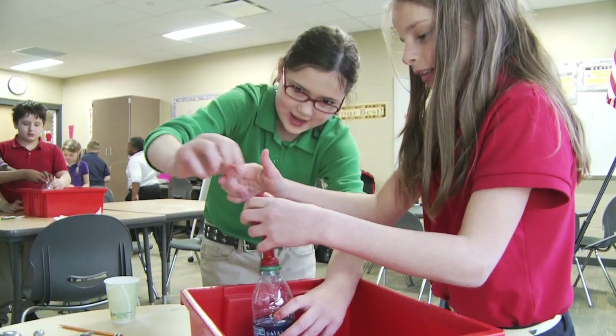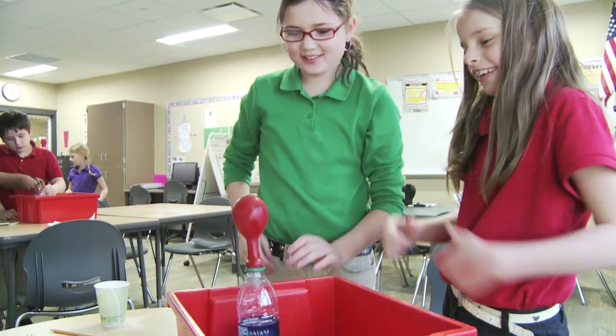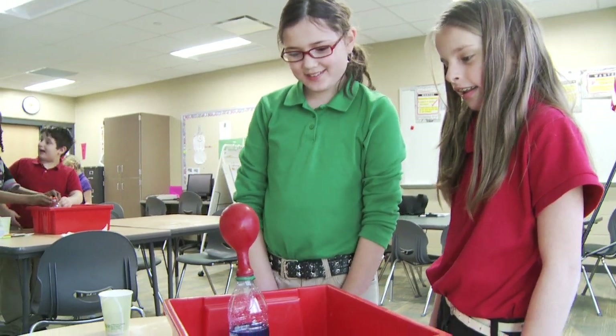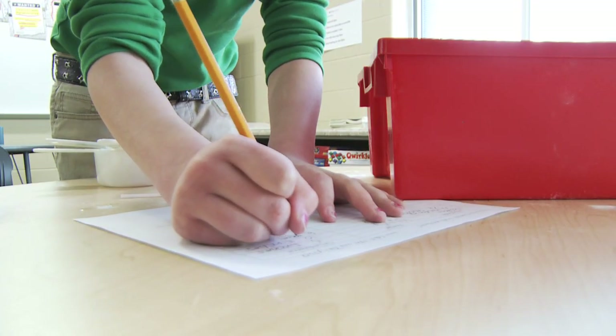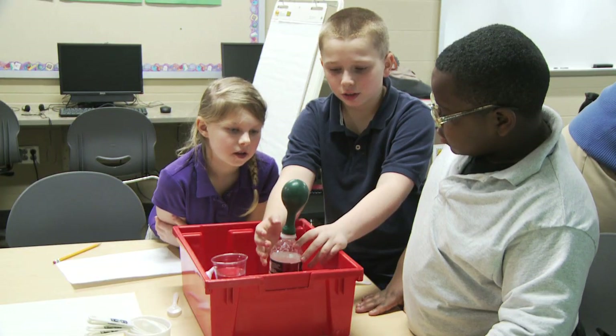There are eight different modules, each focused on different science content areas. Today, students are participating in a module called Help the Chemist, where they play the role of a chemist and use acids and bases for an experiment.